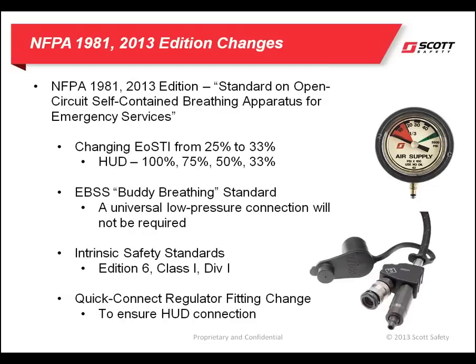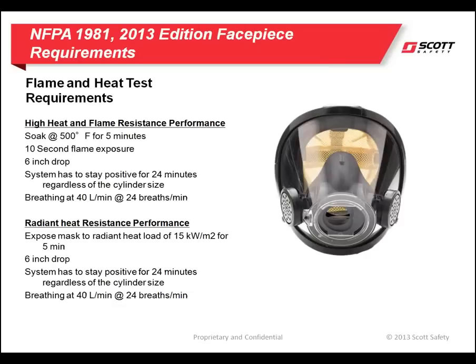The intrinsic safety standards landed on the 6th edition of the UL standards. This was a carryover from the 2007 edition standard. And lastly, for SCBA that have a wired HUD system and a quick disconnect, the user may not be able to disconnect the HUD wire while maintaining their air connection.